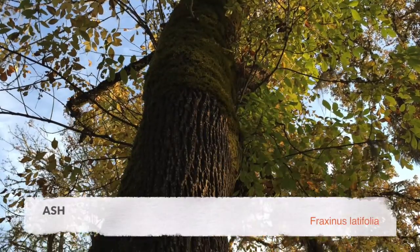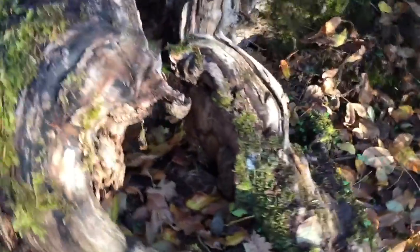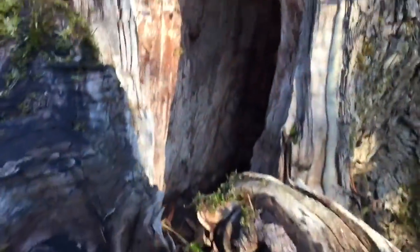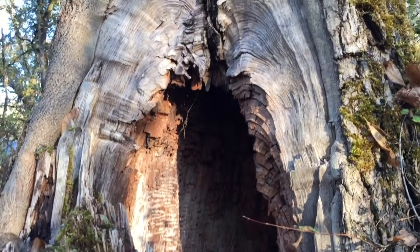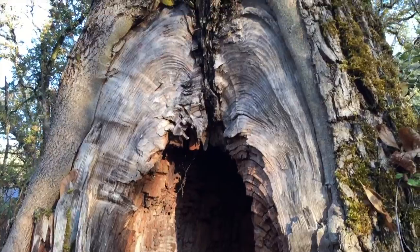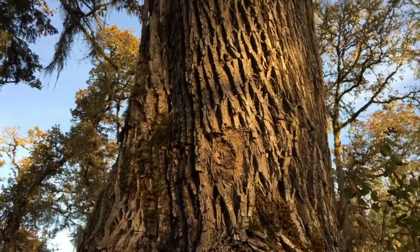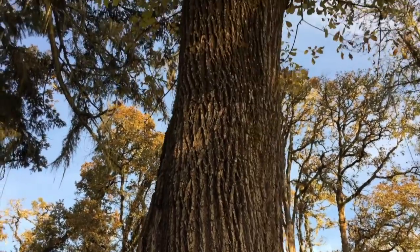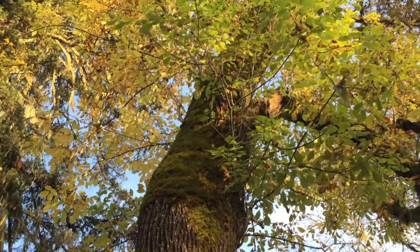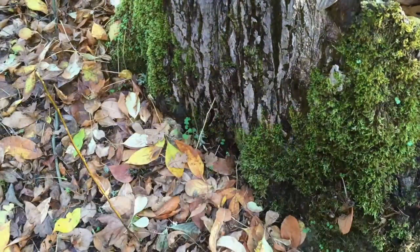Our Oregon ash here would be a relative of Yggdrasil — the ash that was the connection between heaven and earth to the Nordic peoples. The little hollows were often considered to be portals into other worlds by Celtic peoples and other Europeans. And it's excellent for bees — like Winnie the Pooh's bee tree! The bark is used to treat edema, and the leaves in the spring are collected to treat arthritis.